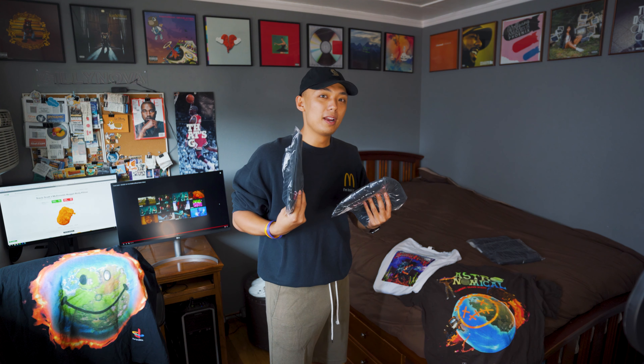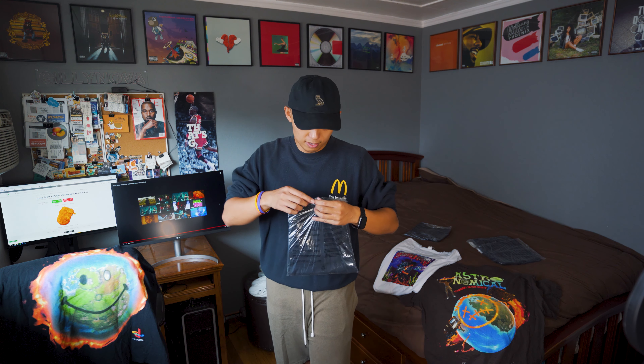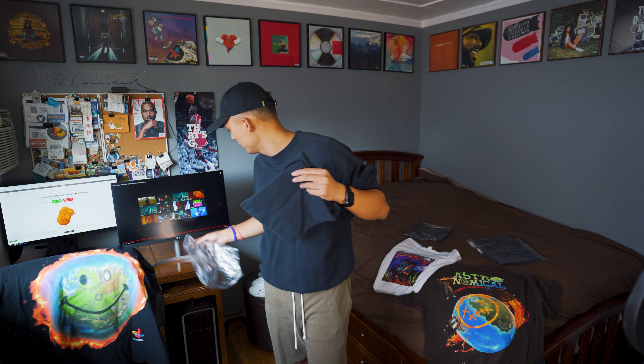So this is one shirt, another shirt, and two more right here. One is for me to wear, one is to keep, one is to resell, and the last one will probably be a giveaway in the future — so stay tuned and hit the subscribe button. I'm going to open this up right now. By the way, this is all in size large.